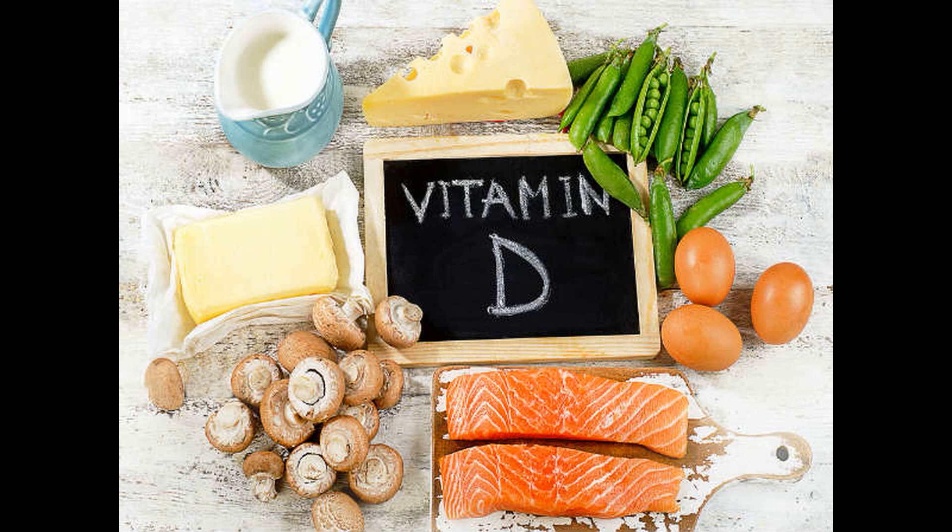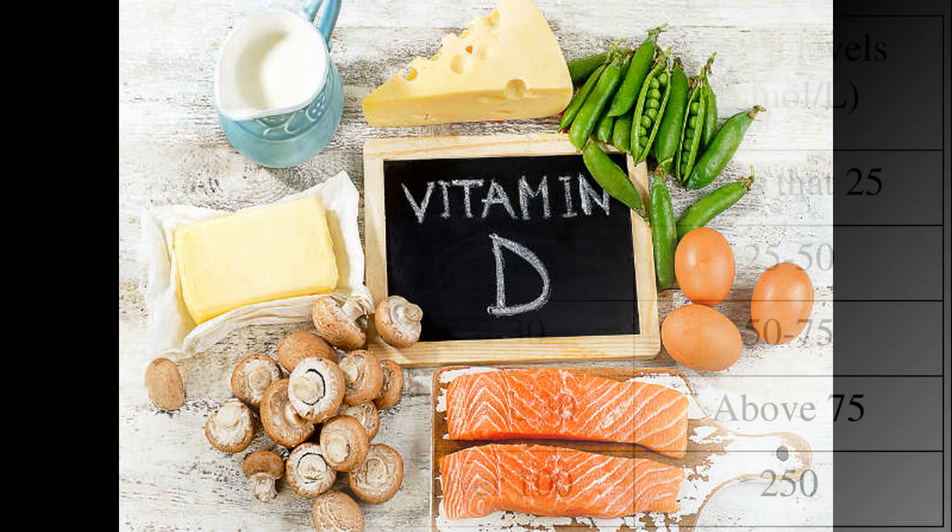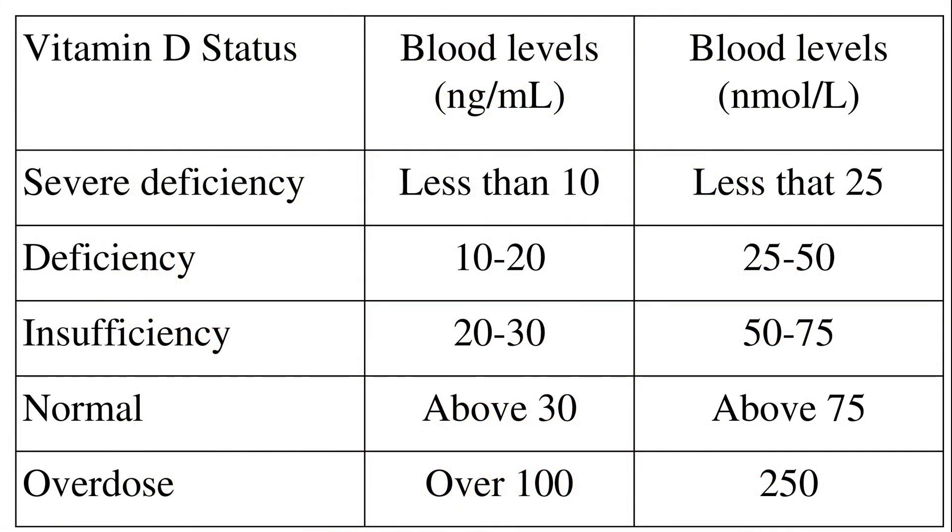Hi friends, today we're going to talk about vitamin D. Vitamin D deficiency is a very common problem that has reached epidemic proportions. The required blood levels of vitamin D are 30 to 100 nanograms per milliliter, or 75 to 250 nanomoles per liter.